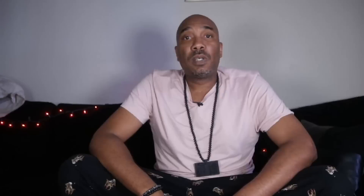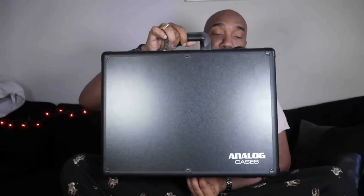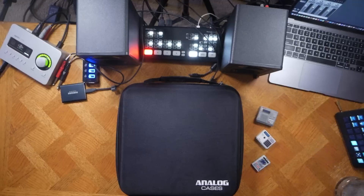But if you want to travel in style, you can get one of these — which is an analog case. This thing is a beauty. I've done a whole video on it and as you can see, it will get the job done. You'll look like a superhero or somebody extremely important, though it might not be your style depending on where you're from. Analog cases also makes one for the MPC One — and here it is right here.